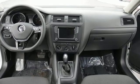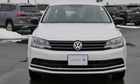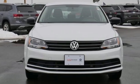Volkswagen — performance you'd expect with the precision of German engineering. Stop in for a test drive and make it yours today.